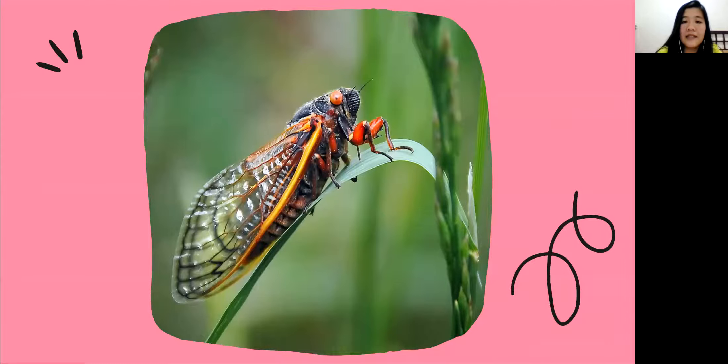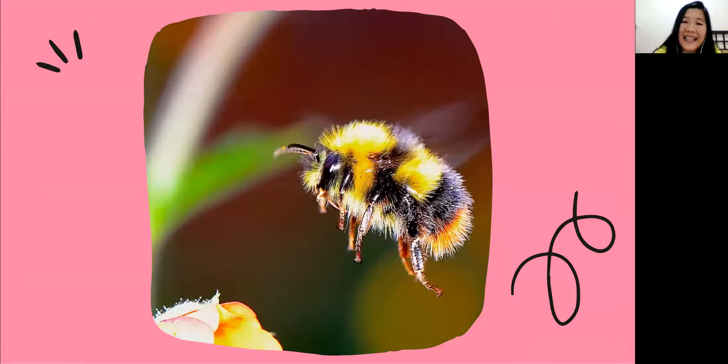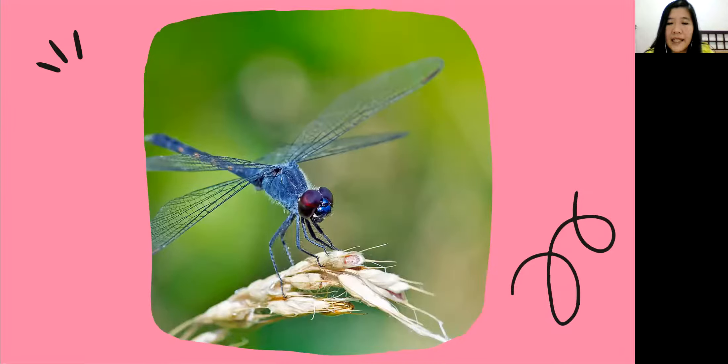Okay, next is a bumblebee! Bumblebee is a cute insect. I really love the color — it's yellow and black. How about you, friends? Do you love it too?